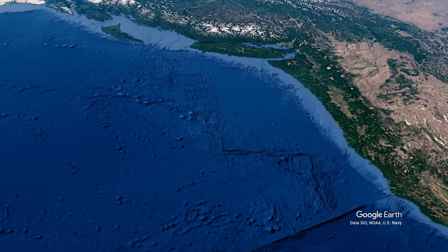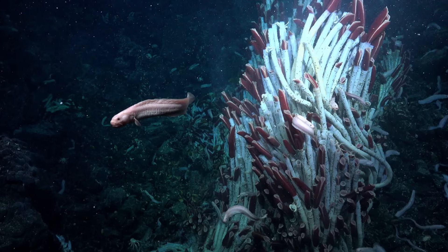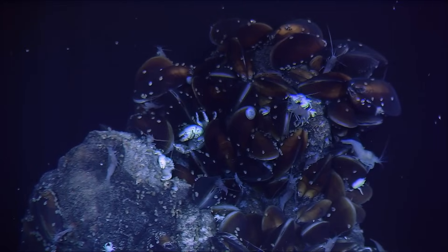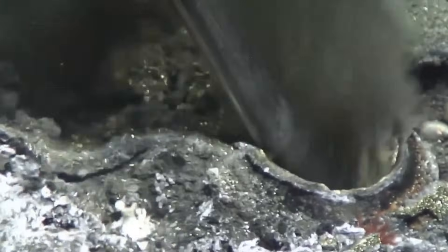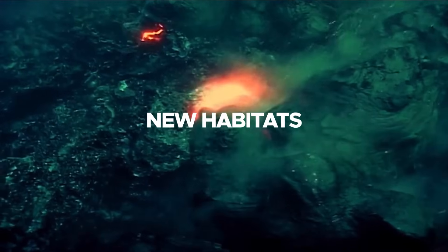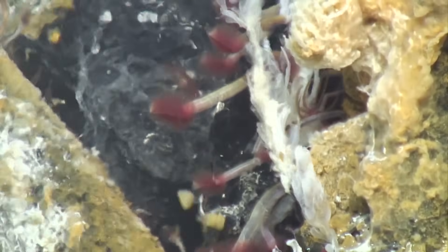Axial Seamount's eruptions have profound effects on the surrounding deep-sea ecosystems. Hydrothermal vents emit mineral-rich fluids that support unique biological communities, including extremophiles such as tube worms, clams, and specialized bacteria, adapted to the extreme conditions of high temperatures, pressure, and chemical gradients found near the vents. Eruptions can disrupt these ecosystems by burying existing vent habitats under lava flows or altering the chemical composition of vent emissions. However, they also create new habitats as lava cools and new vents form. Studying the ecological impacts of the 2025 eruption will provide insights into the adaptability and recovery of deep-sea life in the face of natural disturbances.